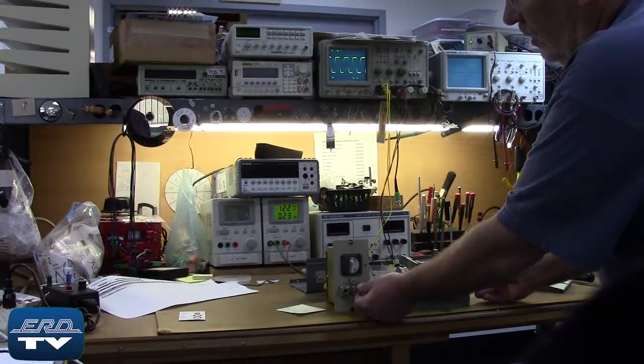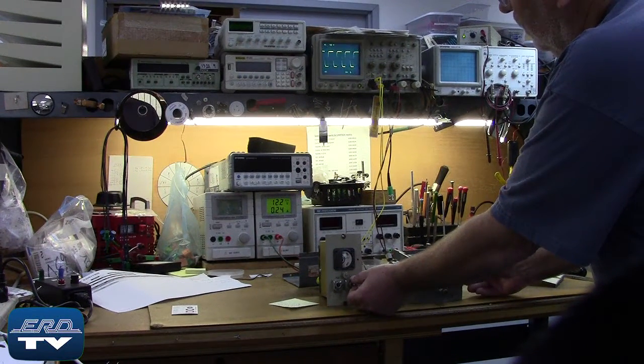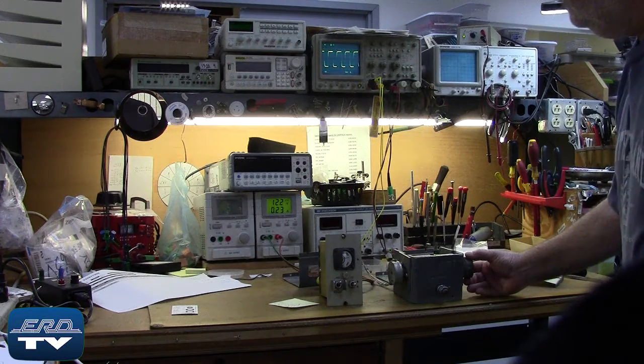ERD repairs proportional indicating controllers like this one made by Gomeco, as well as all other industrial electronics. We offer a same-day quote on all of our repairs.